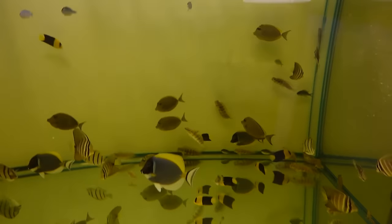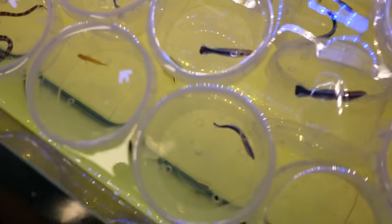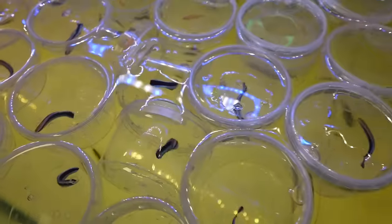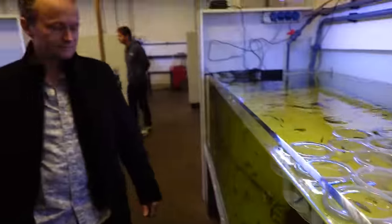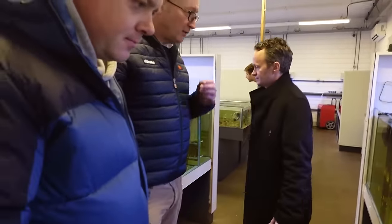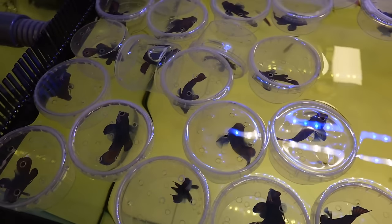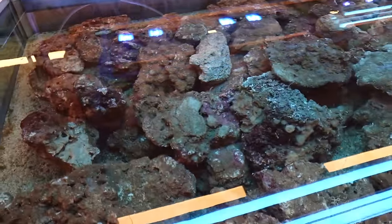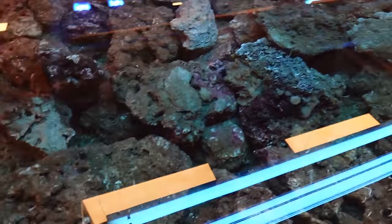You notice they've got all the cleaner wrasse in cups too, right? Because the cleaner wrasse will pick holes in each other. They've also got snowflakes. It's really impressive. This is not what I was expecting. We've got a coral room upstairs — let's go check it out. The mandarins are just insane. We don't see this basically anywhere — well, not in Canada at least, not for just being able to go up and pick what you want.